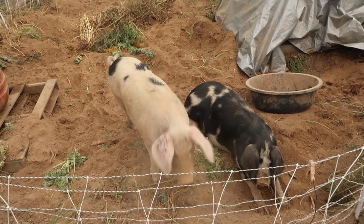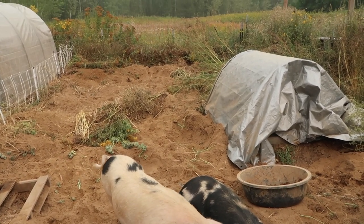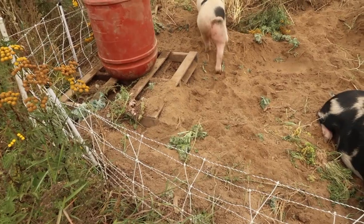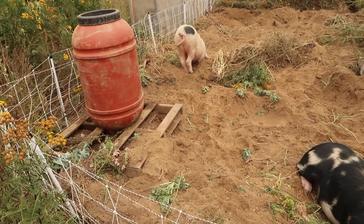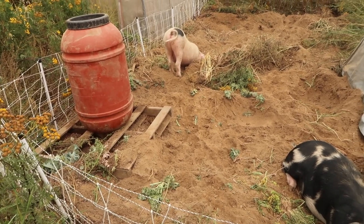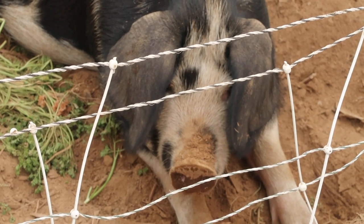Here we are with the pigs two days later. Let's check out what they have done. Look at that — nice work! They're just not big kale fans, as you can see. There's kale on the ground still — they uprooted the kale but didn't eat a lot of it.